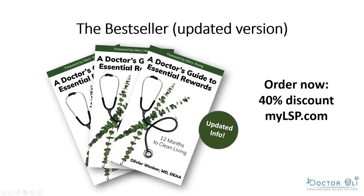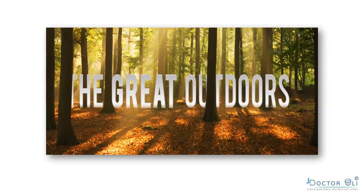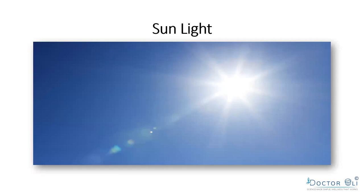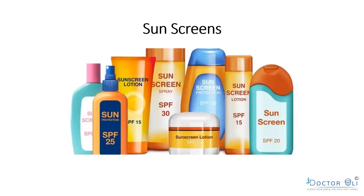Get the updated book with 40% discount at mylsp.com — it will help you clean up your life within 12 months, including for babies. The next chapter is 'The Great Outdoors.' I have color pictures in the book with every chapter showing the products we'll discuss. We always discuss the environmental issues and what they cause in the human body first, and one of the big issues outdoors is sunlight — which means we need to talk about sunscreen.